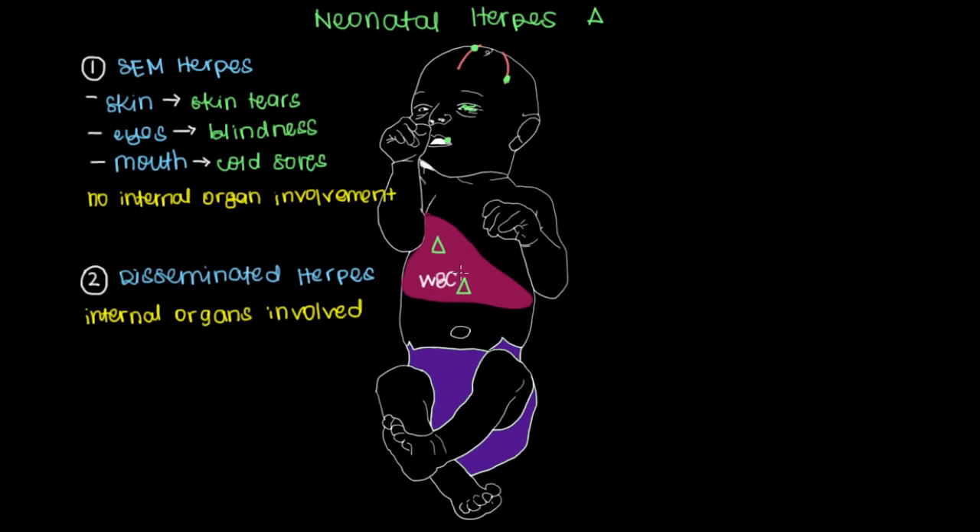The liver swells with the incoming white blood cells and the resulting fluid. When your liver is affected and enlarged, the term for this is hepatomegaly, which just means large liver. Of the three types of neonatal herpes, disseminated herpes has the highest mortality, or the highest rate of death associated with it.